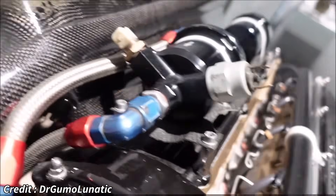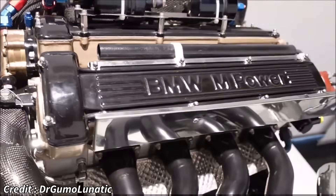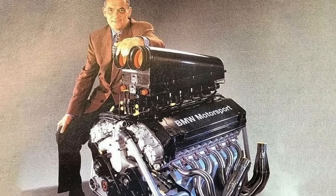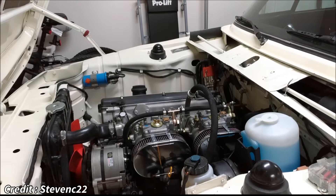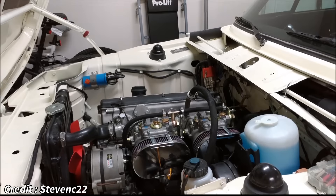While other manufacturers designed bespoke V6 or V8 turbo engines, BMW, under the visionary leadership of Paul Rosche, chose an unconventional path. Their foundation was the M10, a four-cylinder engine block that had been in production since 1961 and had seen service in various road cars and even Formula 2. The decision to use a production block was initially met with skepticism, but it proved to be a masterstroke.